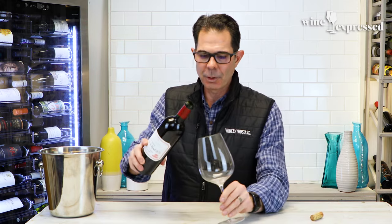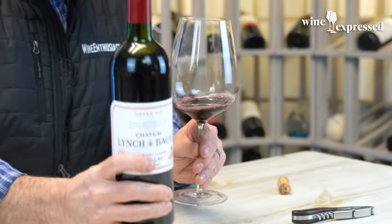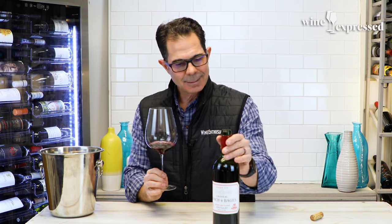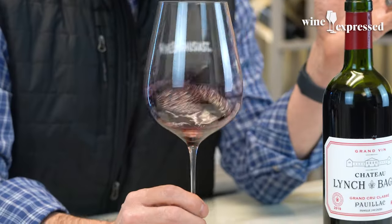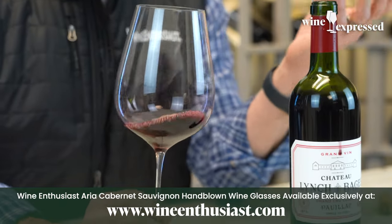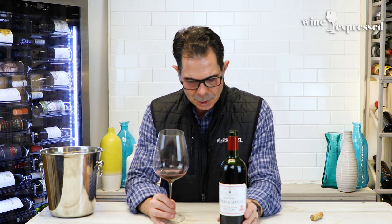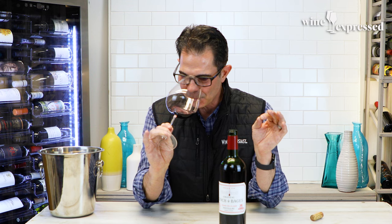It's a fifth growth of the classified Grand Cru Classé wines, but it's treated like a second growth, and for great reason. The location of Lynch Bages is right near some of these Premier Cru — Château Latour across the street from Mouton Rothschild. So it's got the best real estate in Pauillac that's not one of the first growths.